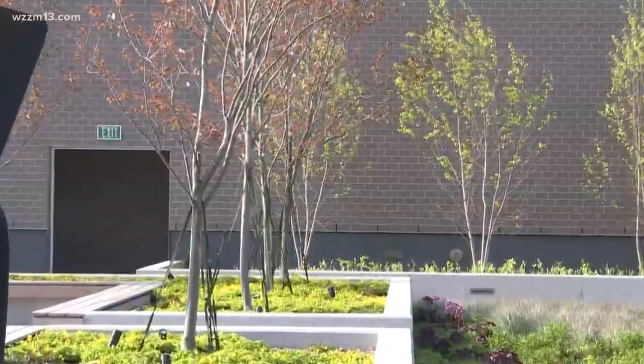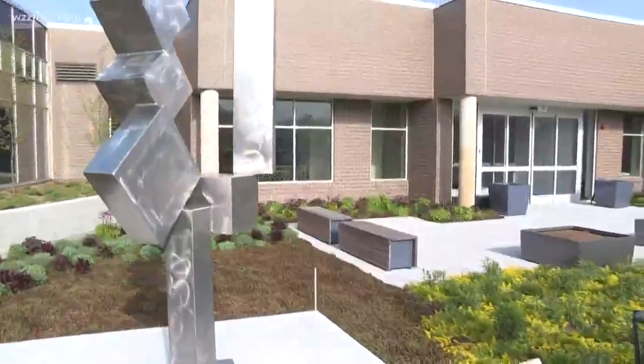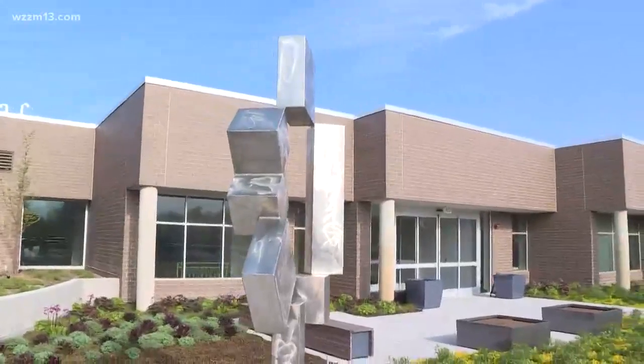It's a space that's set up so we can have weddings, we can have events, there can be food and beverage service up here. It's just a unique space that's different than anything else that we have here, and as you can see, man, it's just waking up and it's just beautiful right now.